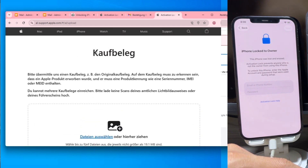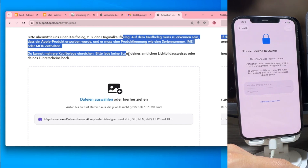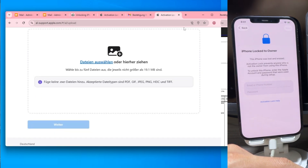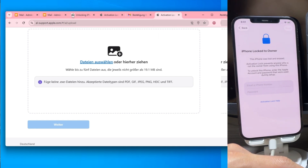I'll just put in some placeholder info here for the demo. But look at this next page. In the final step, you simply upload the receipt we generated. It's a completely legal method done directly with Apple, without any external tools.